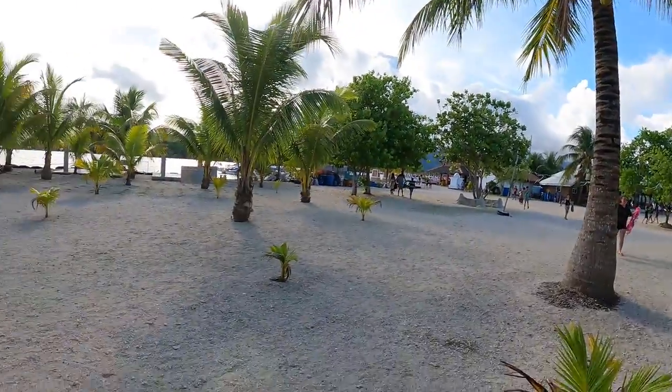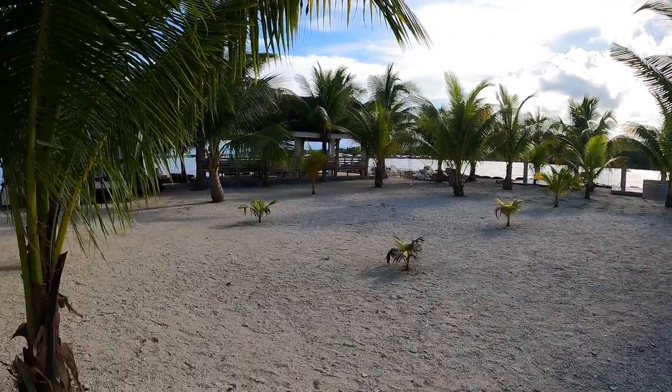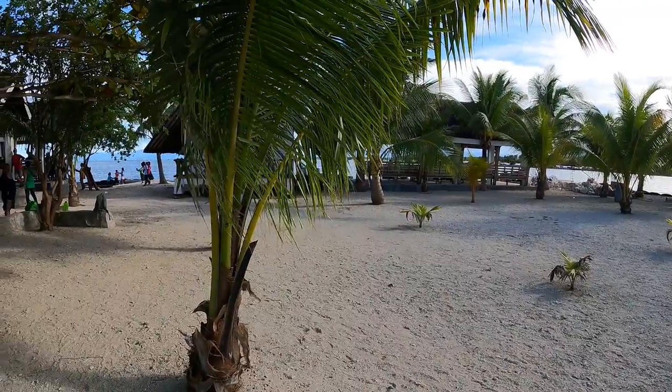One other thing I really like about this place — a lot of places you go in the Philippines, and Thailand for that matter, that are outdoors beach areas with a lot of people, they'll always be blaring loud music. That's just not happening here. It's a very peaceful, very family-oriented place. It's really just great, I love it. You can see they're planting more stuff here. It's really just a great place.